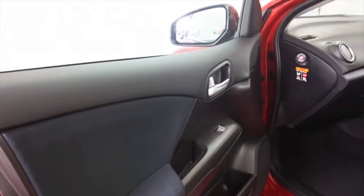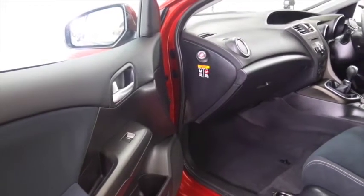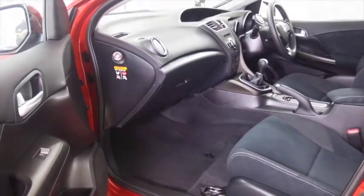Five doors, so easy to get in and out of, and you've got a cloth interior, climate control, electric windows, radio and CD player. You've got plenty here to keep you happy, and there's a great set of alloys too.